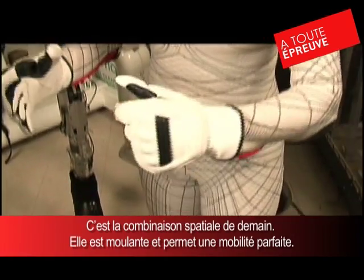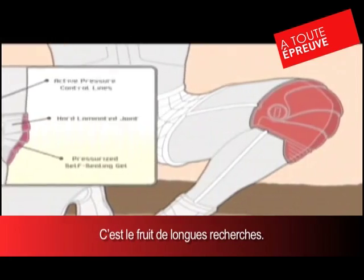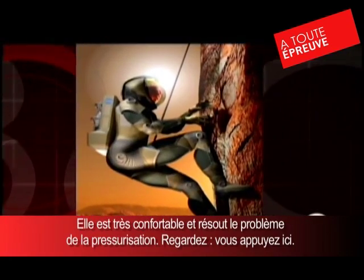I can demonstrate the mobility — it's really easy to bend down, it's very flexible. I'll probably spend a lot of time doing research on the moon and Mars in these kind of configurations.